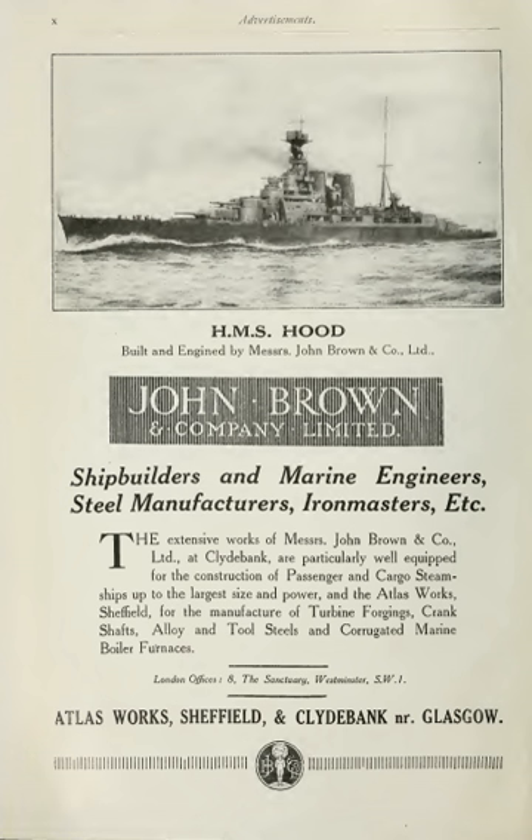The end of the First World War and subsequent shortage of naval orders hit British shipbuilding very hard and John Brown only just survived. A fictionalized account of the hardships of the industry is portrayed in the 1939 feature film Shipyard Sally. Three great ships saved the Yard: RMS Empress of Britain and the giant Cunard white star liners RMS Queen Mary and RMS Queen Elizabeth.